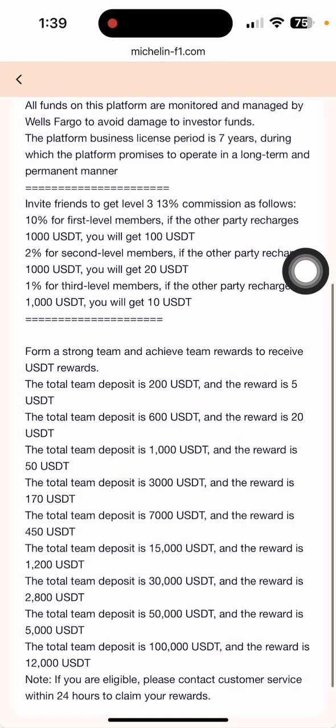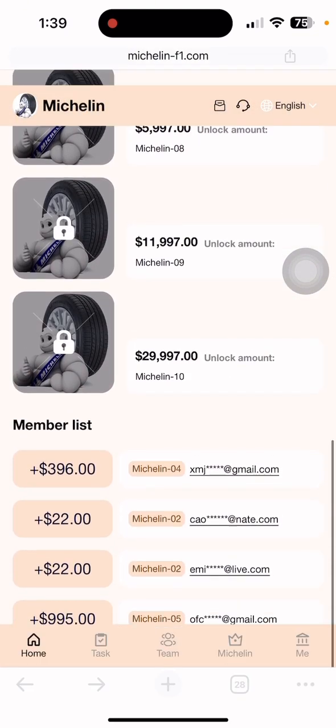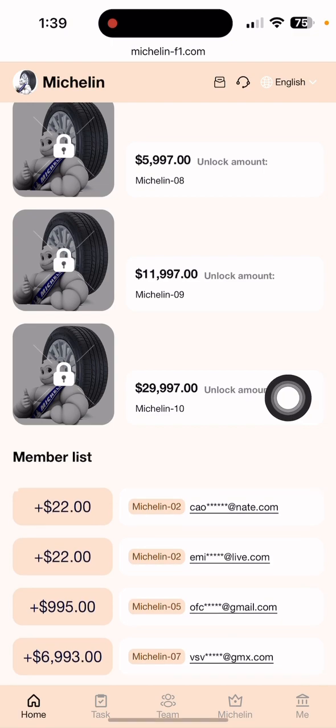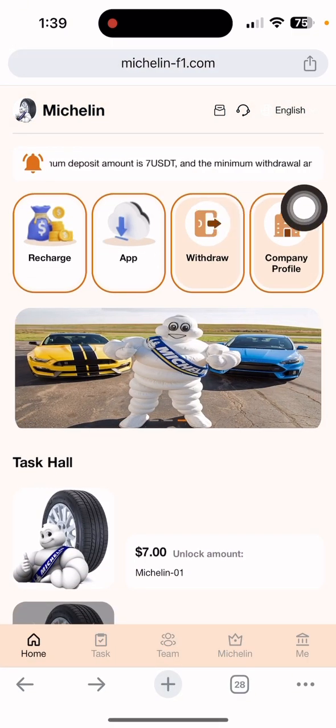You can read the company profile by yourself. After reading, you can see the tax hall — so many tasks are available here — and a membership list showing every tier and how much you can earn. Now let me show how to activate the VIP. Simply click 'Recharge.'